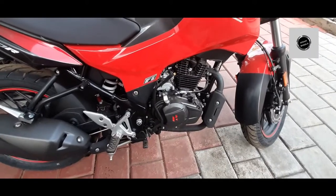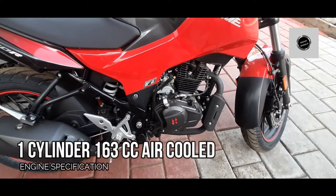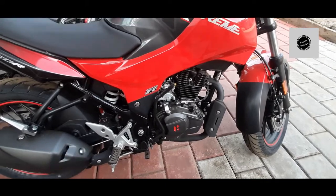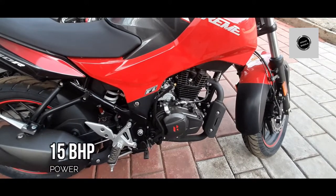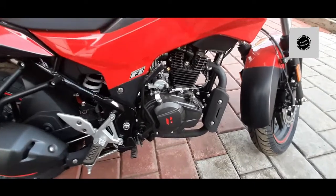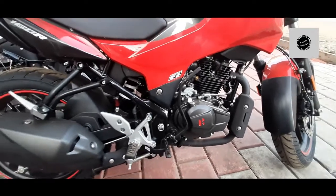It runs a 163cc air-cooled single cylinder engine. The torque is 40Nm and power output is 15bhp. The overall performance is good, and the bike weighs 139.5kg.